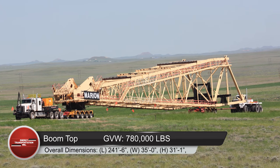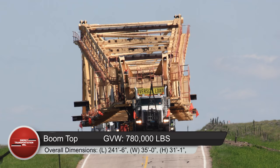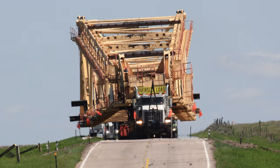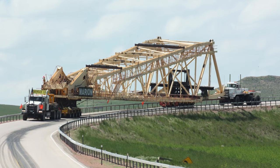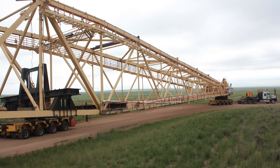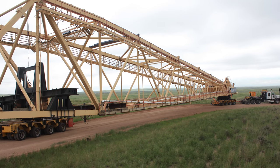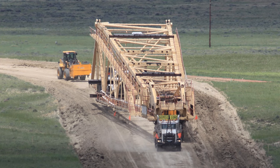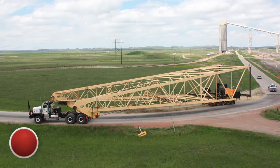Load number two was a boom top with a net weight of 500,000 pounds and a gross vehicle weight of 780,000 pounds. Overall dimensions: length 241 feet 6 inches, width 35 feet, height 31 feet 1 inch.